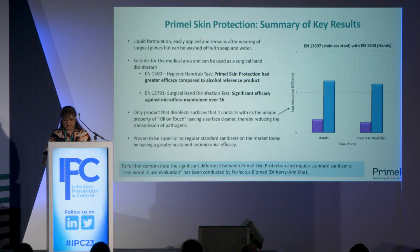For use in the medical area as well as surgical hand disinfection, we've carried out additional testing. Through the EN12 standard, which is specific for hygienic hand rub testing, we got very good data showing that Primal Skin Protection had much greater efficacy compared to a reference product. We also conducted another EN test specific for surgical hand disinfectants and again saw significant efficacy against microflora at immediate timepoints, maintained over three hours.